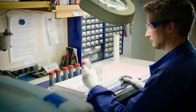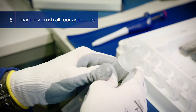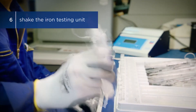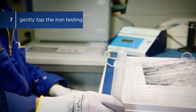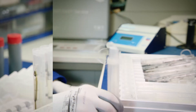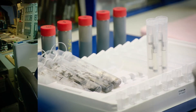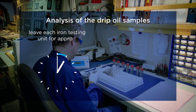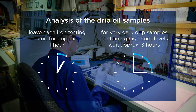Step 4: Firmly close each ion testing unit with a cap. Step 5: Manually crush all four ampoules in the ion testing unit into small pieces. Step 6: Shake the ion testing unit to assure all components are well mixed. Step 7: Gently tap the ion testing unit until content is collected at the bottom. Step 8: Place the ion testing unit in a sloping position on the DISPO rack. Repeat these steps for all ion testing units. Leave each ion testing unit for approximately one hour. For very dark drip samples containing high soot levels, wait approximately three hours.